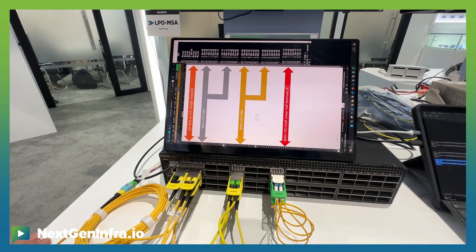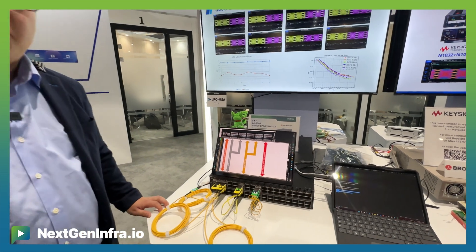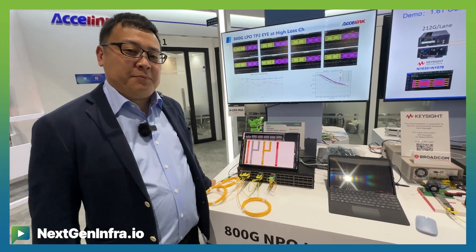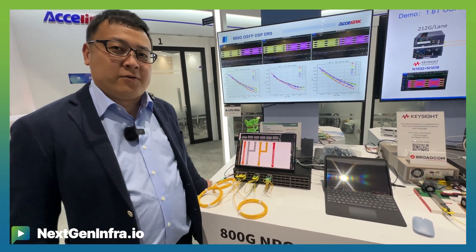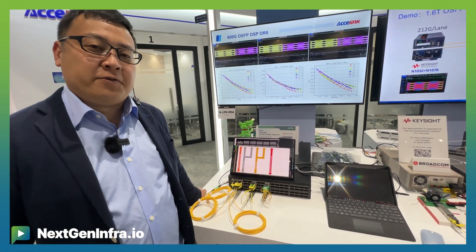Here we are trying to demonstrate the coming, more promising LPO pluggable optics. I hope everybody will appreciate this kind of new concept, and also hoping to make it happen as an ecosystem working through LPO MSA. Thank you very much.